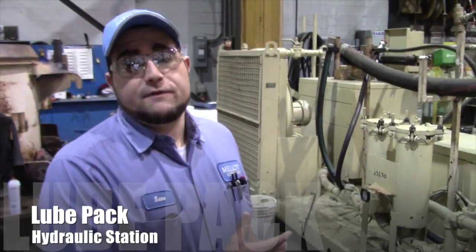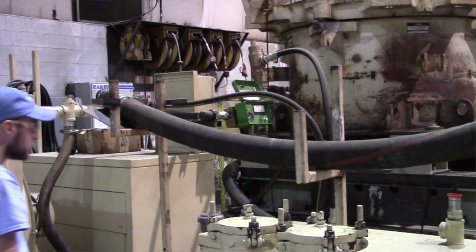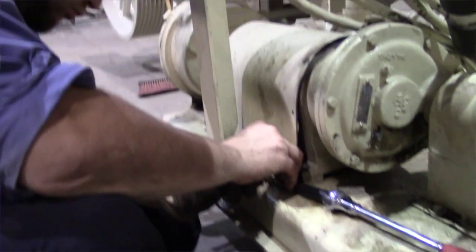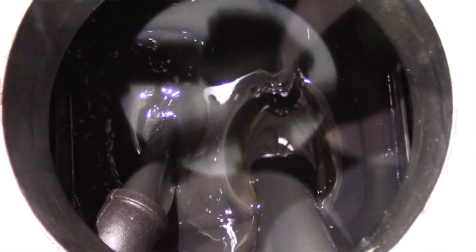This is an old HP 500 lubrication and hydraulic unit. We use this for all of our applications. We have an adjustable flow valve in order to meet the OEM spec for our Simon's cones, HP's, or whatever manufacturer recommendation is for the amount of flow needed to properly lubricate that machine.